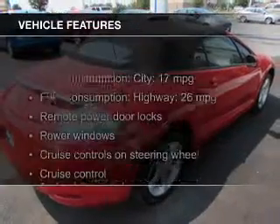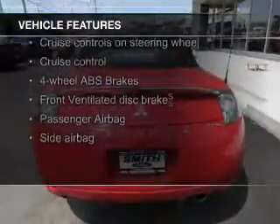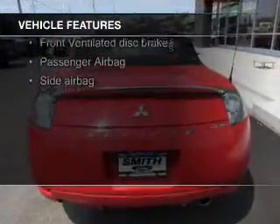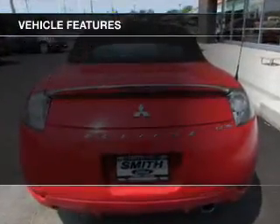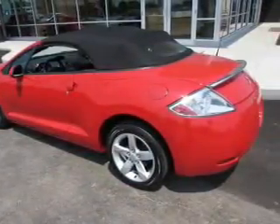The features include a power convertible top, a premium sound system, aluminum rims, an adjustable tilt steering wheel, a spoiler, an alarm system, cruise control, keyless entry, an MP3 player, and privacy glass.